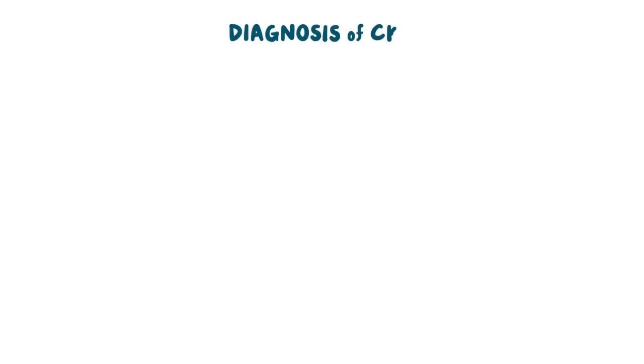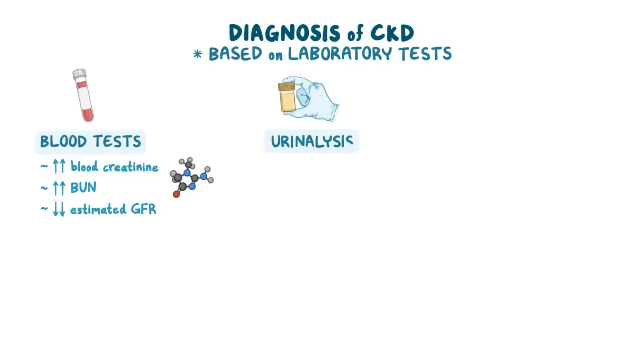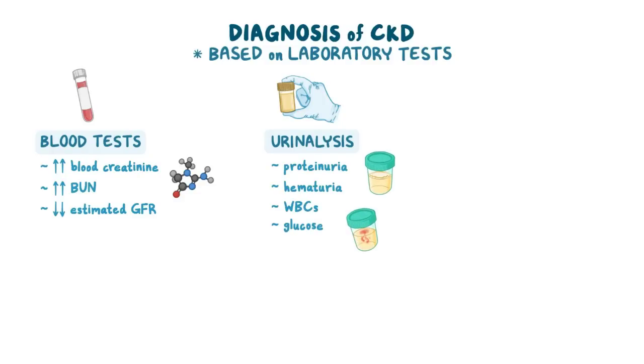Diagnosis of CKD is based on laboratory tests. These include blood tests showing an increase in blood creatinine, BUN, as well as a decrease in estimated GFR. A urinalysis will show proteinuria, hematuria, white blood cells, glucose, and casts.